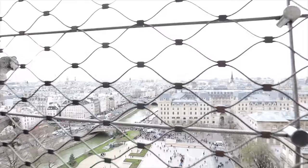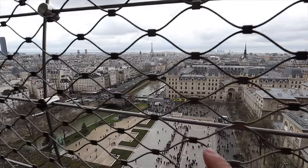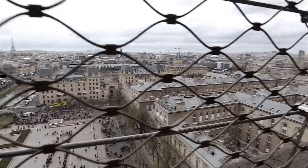Now that we've reached the top, we finally get to see the Eiffel Tower from afar. If you do climb up to the Towers of Notre Dame, just be aware that behind you is a fence that's going to be difficult to shoot through unless you have a long piece of glass — or a cell phone where you could just fit it between the mesh and zoom in.